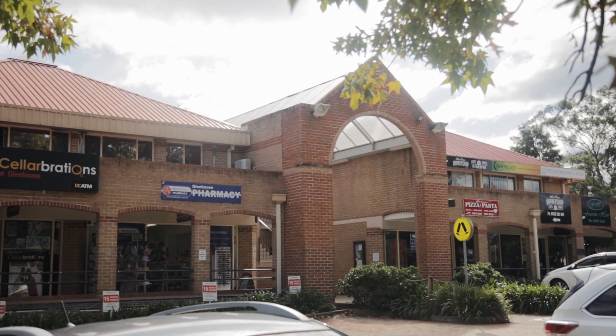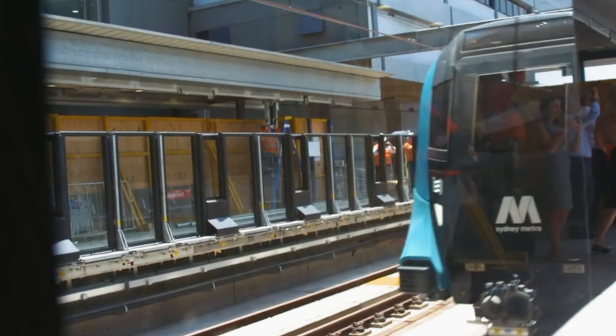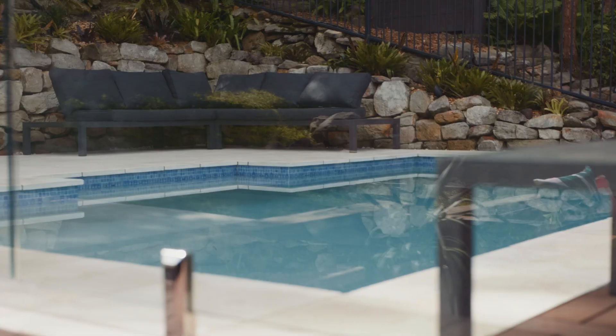Being just a quick drive to shops, schools and metro transport, I trust you'll agree — 8 Rivendell Way is a delightful haven in an ultra-convenient location.